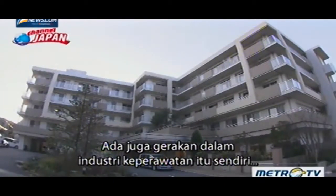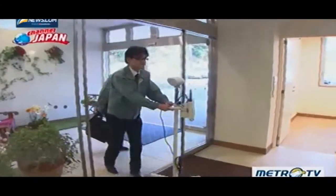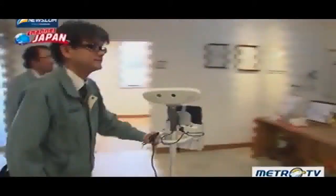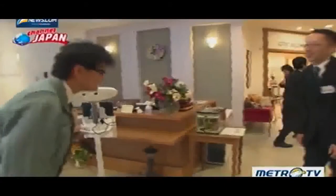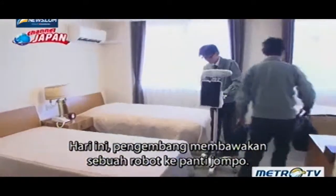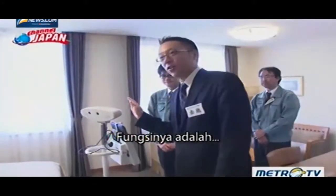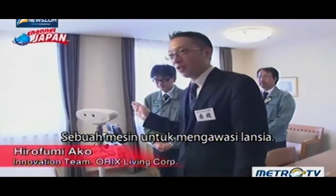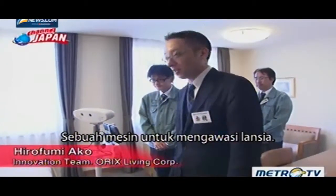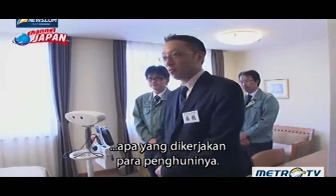There are moves within the nursing care industry to create more practical robots. On this day, a developer has brought a robot to an elderly care home. Its function is to serve as a machine to watch over the elderly — a system to quickly determine what a resident is doing.